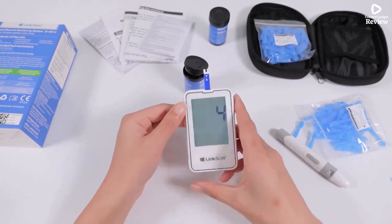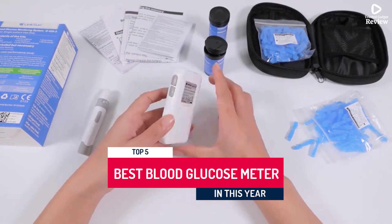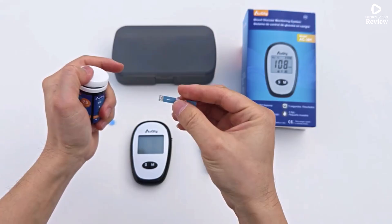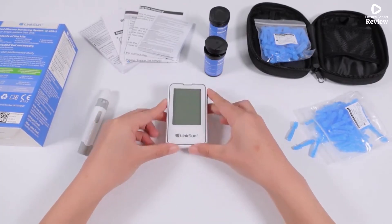Managing your health starts with precise monitoring. The best blood glucose meter ensures accurate, fast readings, helping you stay on top of your blood sugar levels. Compact, reliable, and user-friendly, it's an essential tool for daily diabetes care.